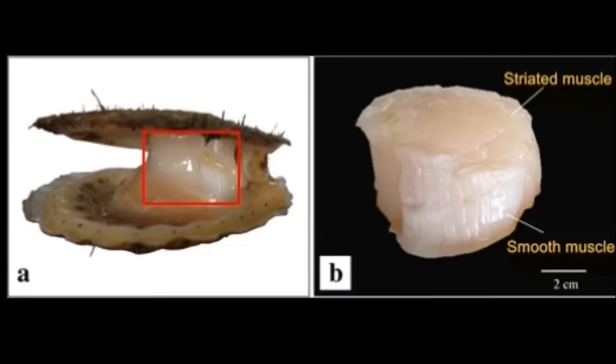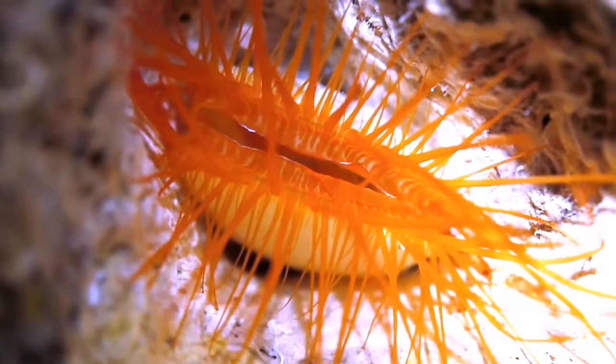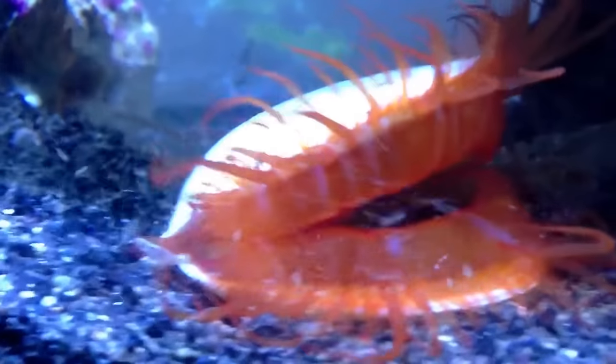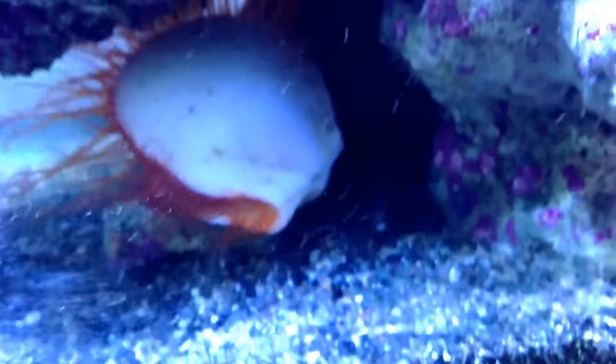The shells are held together by the adductor muscle. This muscle is more developed in scallops than in oysters and clams because scallops are active swimmers. They use the adductor muscle to open and close their shell, and this motion squirts water out of the shell and propels them quickly through the water.